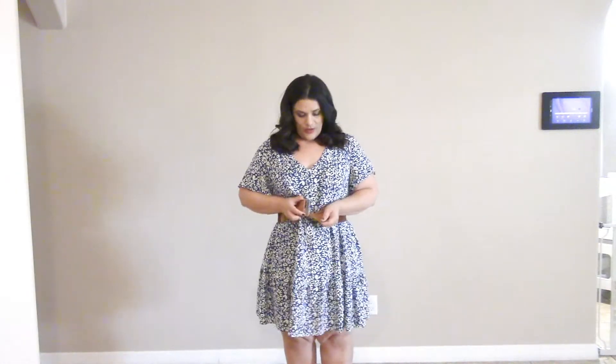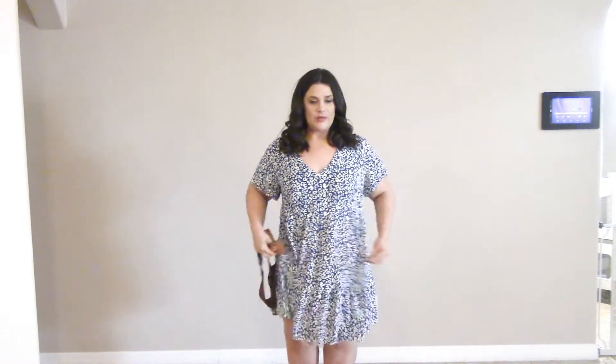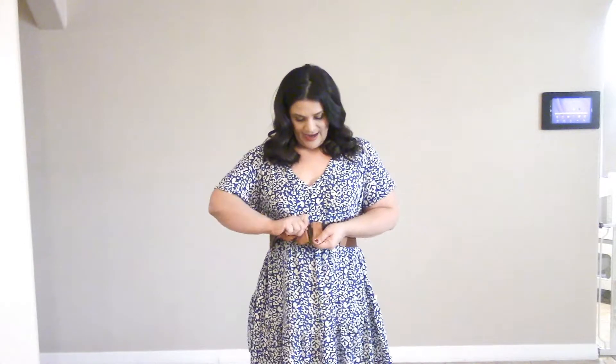This dress is a 2X from Amazon. When I wear a 2X without a belt, I don't feel very flattering. But once I add a belt — it's on backwards and twisted, but you get the idea — it really brings me in. I don't have hips really, but it helps define the waist.